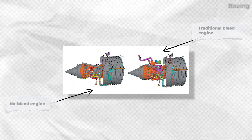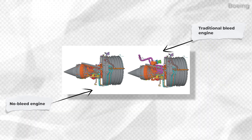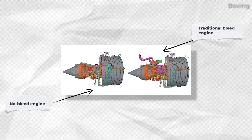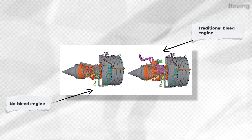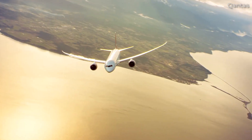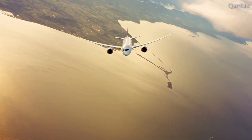With this, many components, including manifolds, valves, and fittings, can be removed from the aircraft engines. This reduced engine complexity, weight, and with it, reduced cost. The greatest advantage of no-bleed is improved efficiency.